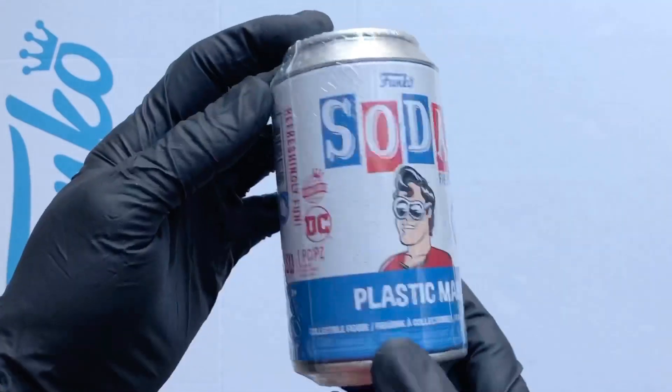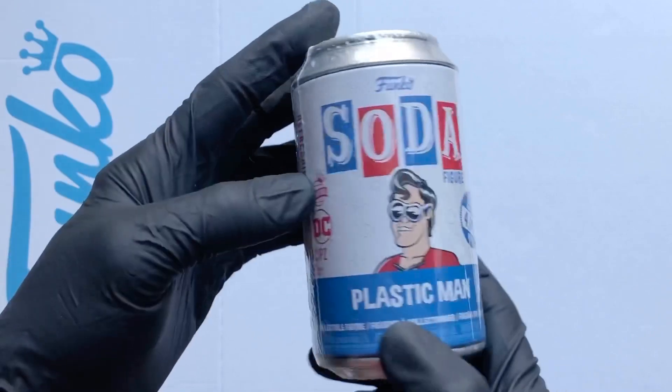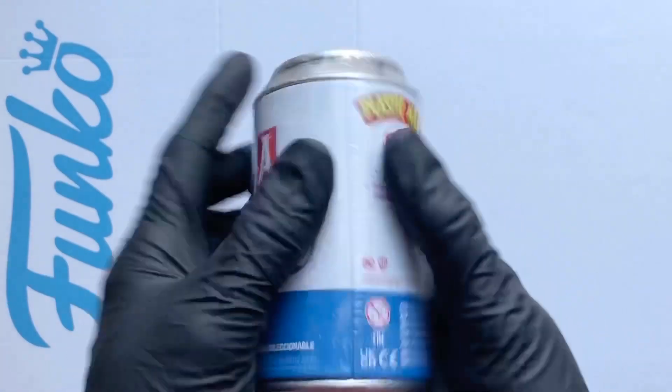Hello Vinyl Figure Fans, it's Funko Soda time. So I've got the Plastic Man International can, a 4000 piece with a chance of a chase. There it is, Plastic Man DC.